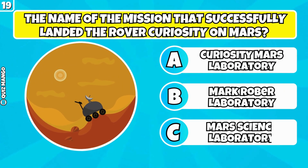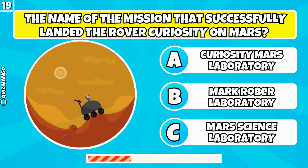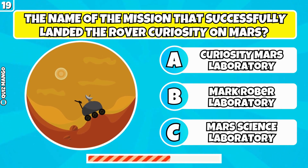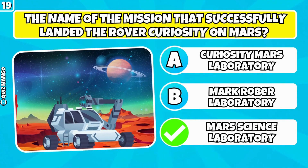What is the name of the mission that successfully landed the rover Curiosity on Mars? It was named Mars Science Laboratory.